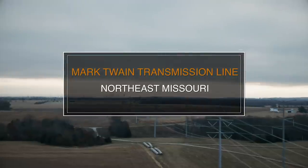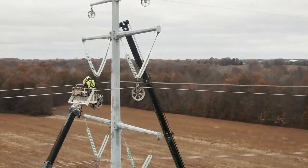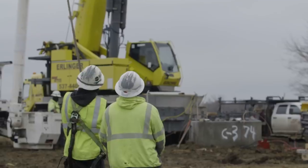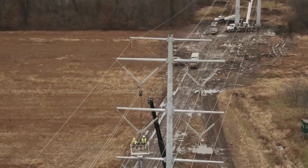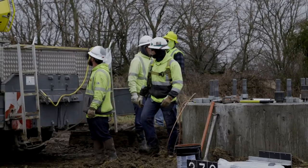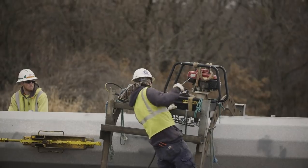Once completed, this line will transport energy from renewable sources back to the grid. It's a 96-mile, 345 kV transmission line and substation in northeast Missouri. Most of the work was off-road, and during the late winter, spring, and early summer they faced huge amounts of rainfall. They fought the ground and weather the whole time, but the crews knuckled down and got it done.